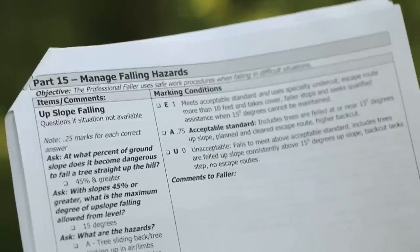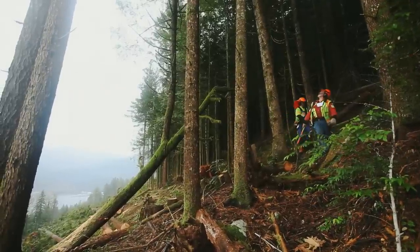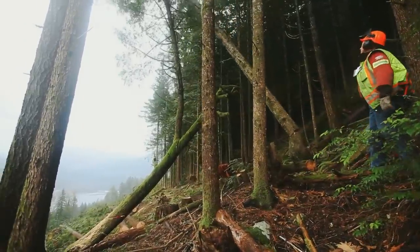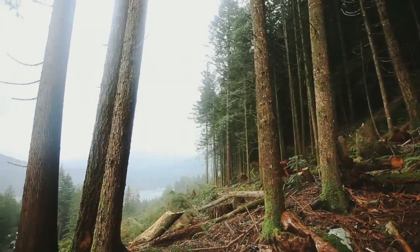Part 15: Manage Falling Hazards. The faller must be qualified with skills to safely and professionally deal with falling hazards such as falling trees upslope, heavy leaners, pushing or limb-tied trees, and dangerous trees.